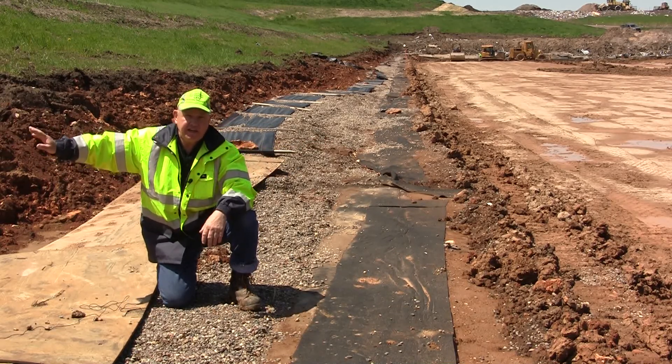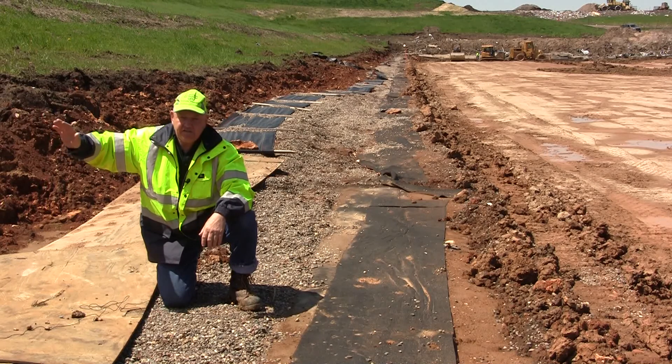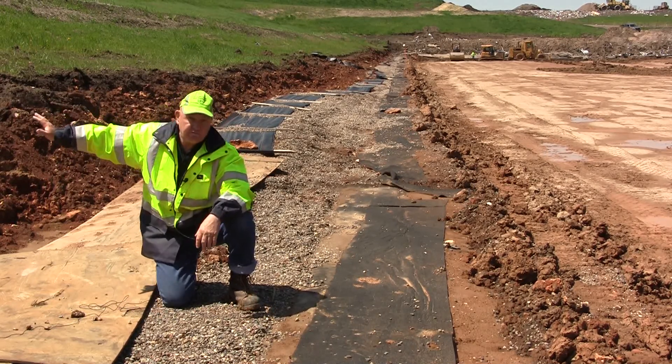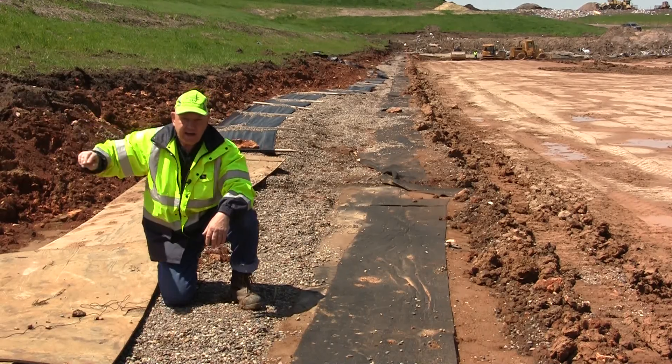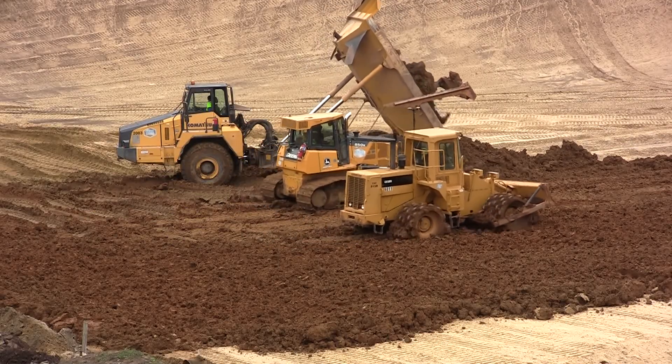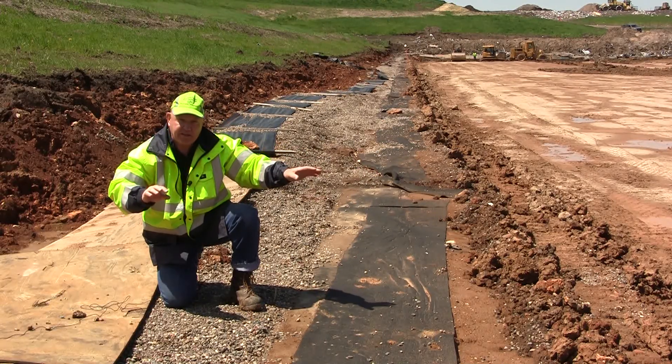Cell 6 was built about 10 years ago and it has a full clay liner under it with a synthetic, and you can see behind me we put garbage in it. On this side we're building a new liner for the site in phase 7. You can see the clay that's being placed.